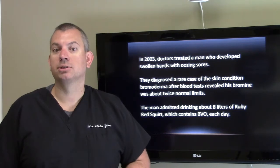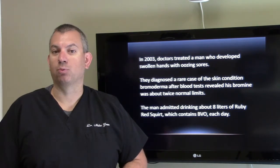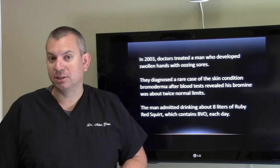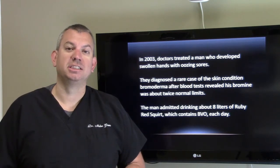In 2003, doctors treated a man who developed swollen hands with oozing sores. He was diagnosed with a rare case of the skin condition bromoderma, after blood tests revealed his bromine was about twice the normal limits. The man admitted drinking about eight liters of Ruby Red Squirt, which contains BVO, each day.